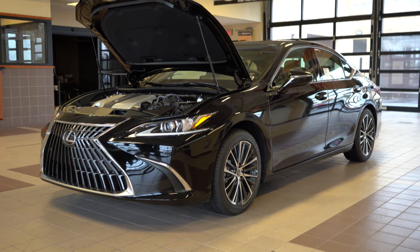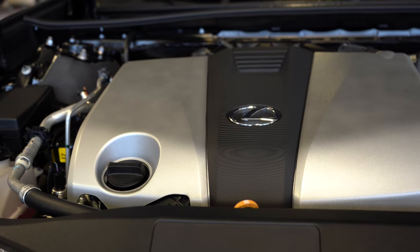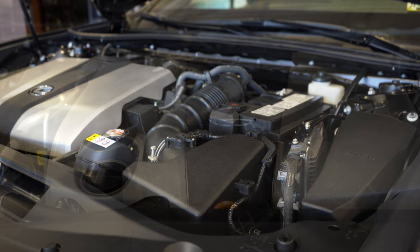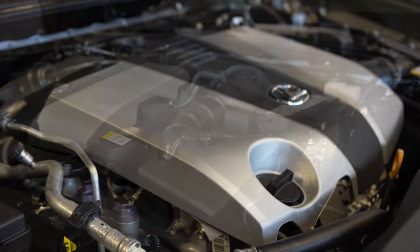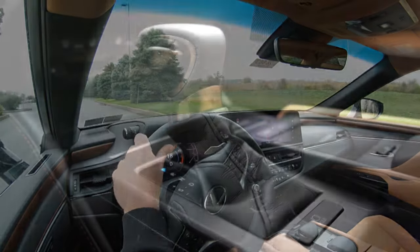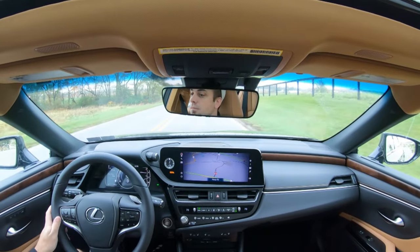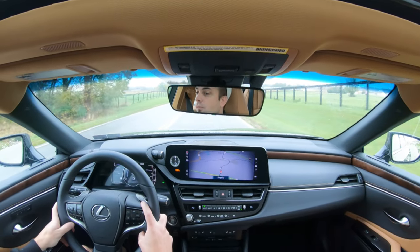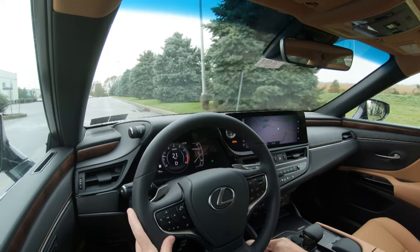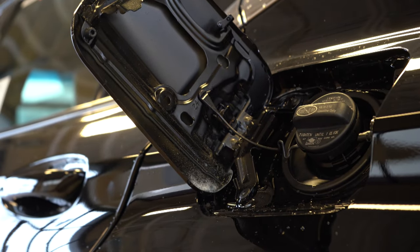Powering the beast is a 3.5-liter naturally aspirated V6 putting out 302 horsepower and 267 lb-ft of torque, sent to the front wheels through an eight-speed automatic with paddle shifters. Zero to 60 comes in at approximately 6.6 seconds, top speed at 131 mph, with fuel economy at 22 city and 32 highway.